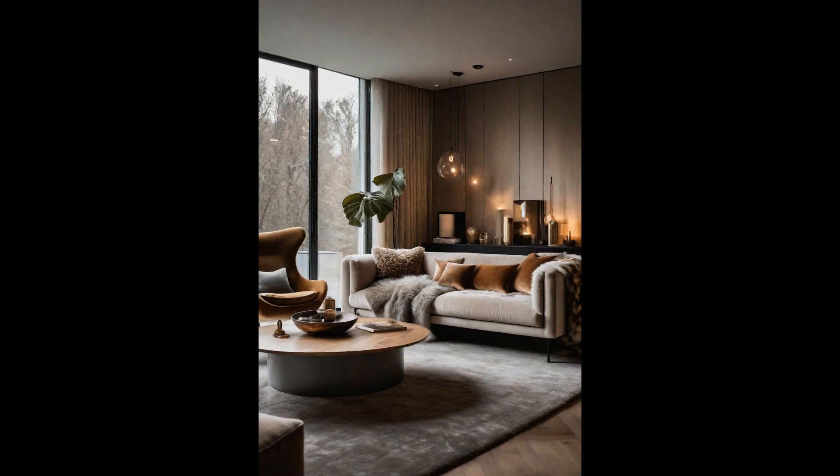In the realm of modern living rooms, the mastery of textural play brings warmth and depth to minimalist spaces. Incorporating elements such as plush furs, cozy knits, and luxurious velvets in soothing neutrals transforms the area into an inviting oasis. The subtle interplay of these textures ignites a sense of comfort without overpowering the room's sleek, contemporary design. This approach not only elevates the aesthetic, but also taps into our sensory experiences. Imagine sinking into a soft, velvety sofa, the gentle caress of a furry throw against your skin, all while being surrounded by the visual calmness of neutral tones. It's this harmonious blend that makes dynamic textural play a cornerstone of modern living room ideas, striking the perfect balance between sophistication and sensory delight.